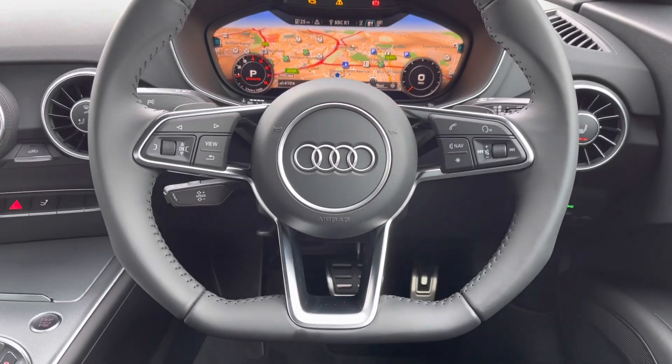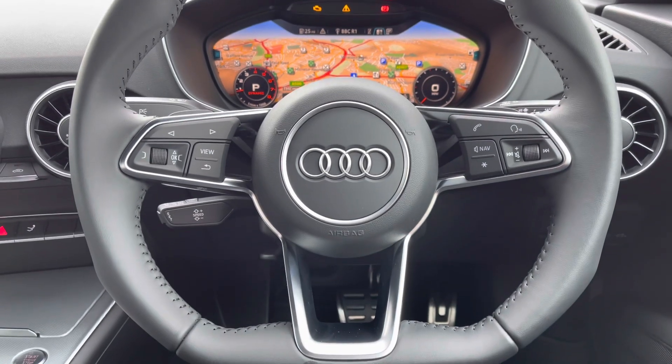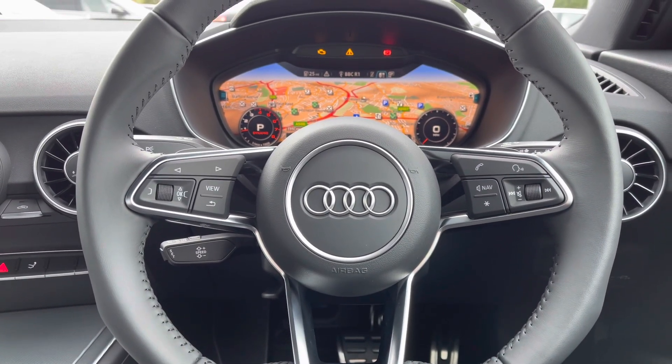As the steering wheel is multifunctional, it means the driver can control the media, adjust the volume, change the virtual cockpit display, and answer calls directly from the wheel.